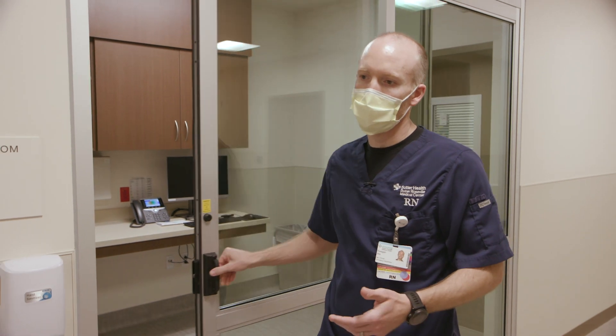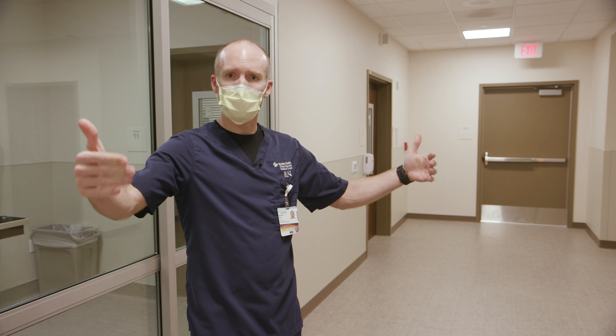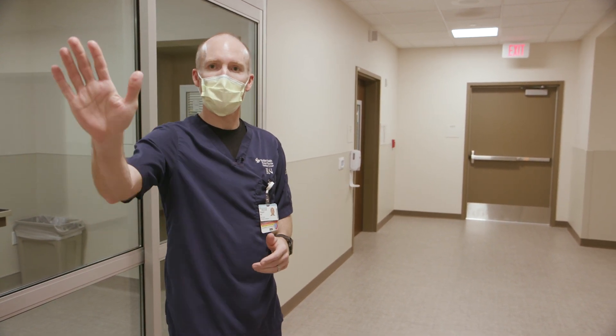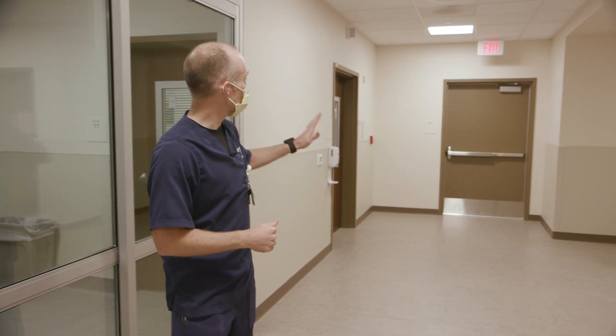We'll close the door. This area is also very unique in that this section of the department can actually be closed off from the rest of the department, so we can continue to operate our 34 beds while also being able to take care of a very highly infectious patient over in this section. There's also a back door.